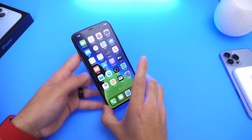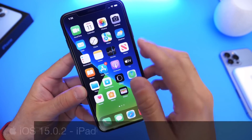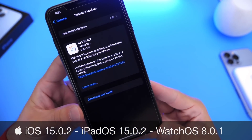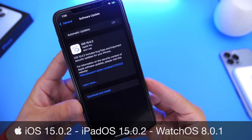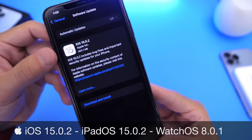Hey guys, welcome back to the channel. Another week and it seems yet another software update. Apple continues to stay on top of iOS releases to fix as many bugs as possible to provide a better user experience, and I'm really loving the new software updates. This one contains about five important bug fixes and we'll get to those in just a few seconds.